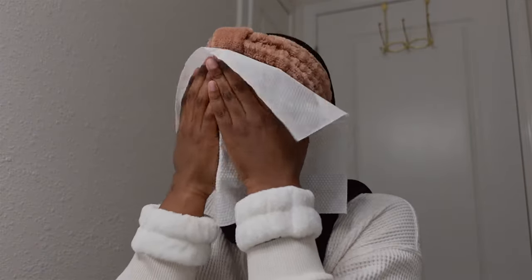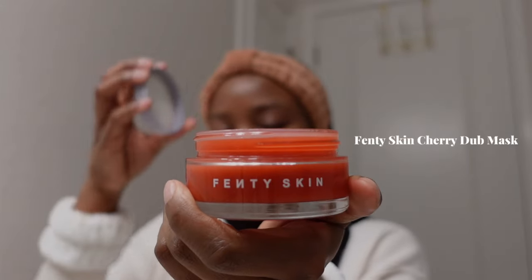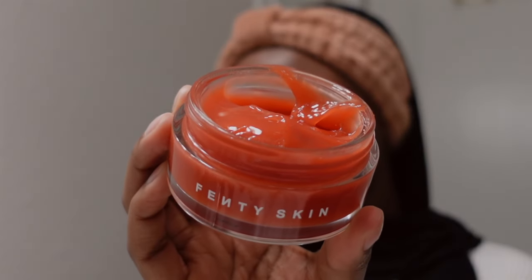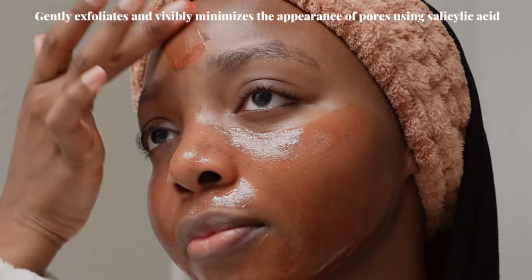Now let's get into some skincare. As of lately my skin has been feeling super clogged and congested, so I'm going to reach for this Fenty Skin Cherry Dub mask. This mask is great for removing the look of dullness and removing impurities from within your pores. The key ingredient is salicylic acid, which is known for unclogging your pores. I'm going to put that all over my face and let it sit for a couple of minutes before washing it off.